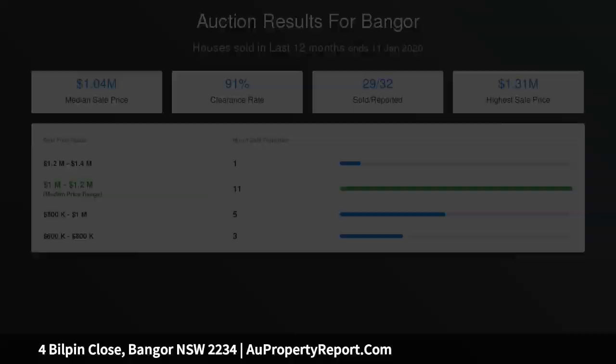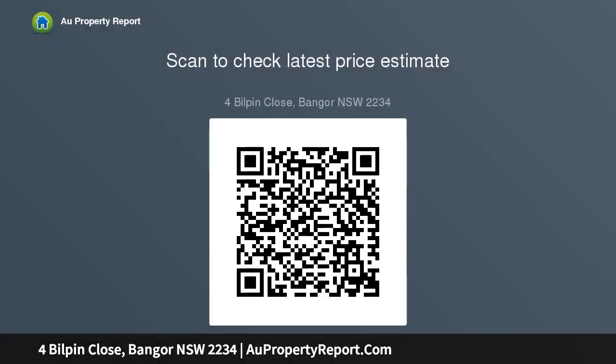Four bedrooms are located down a long hallway, all home to their own built-ins and robes, and a main with ensuite. The original main bathroom has a bath and separate powder room for convenience and practicality.